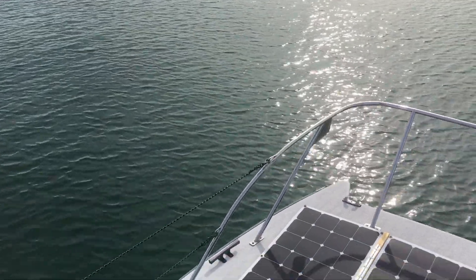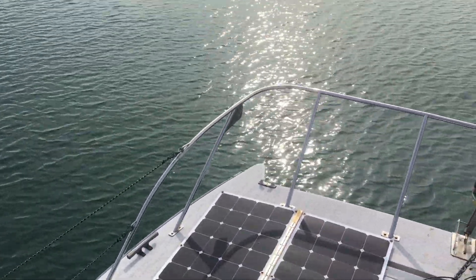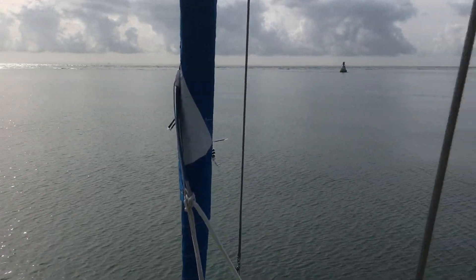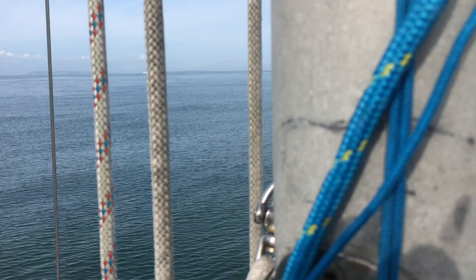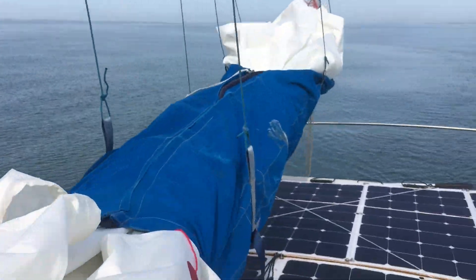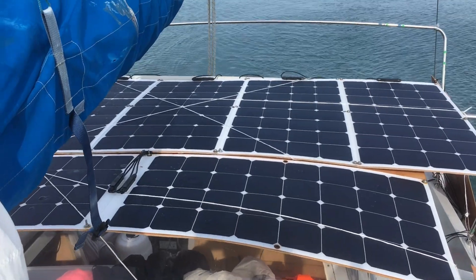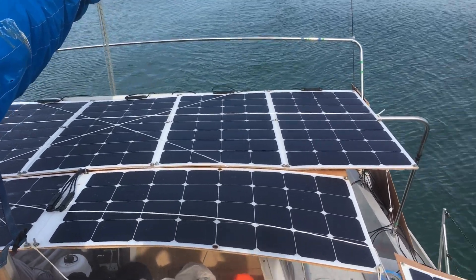It's 9:45 and we've now turned dead into wind. The wind's actually picking up a little bit, but because we're going dead into wind we're taking the sails down and trying to position the boom so that we get as little shade as possible on these permanently wired-in solar panels, so they get the maximum amount of power into the motor.